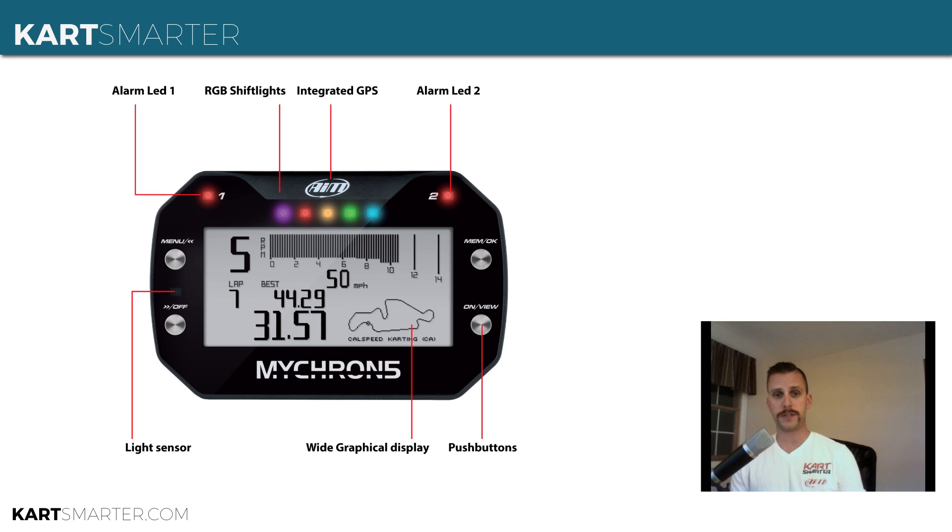Predictive lap times are back. That was a feature on the Micron 4 that got pushed out with the later, more recent firmware updates. So it's back now. You can set it up to display the absolute predictive lap time — the actual lap time number — plus or minus to your last lap time, or plus or minus to your best lap time, whichever way you prefer to see that information.